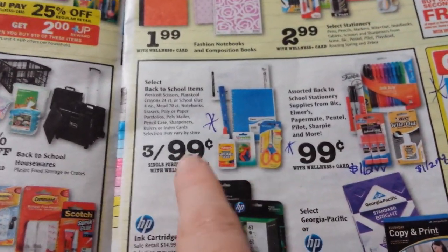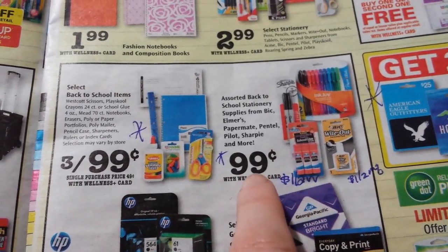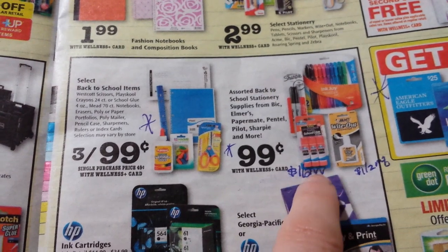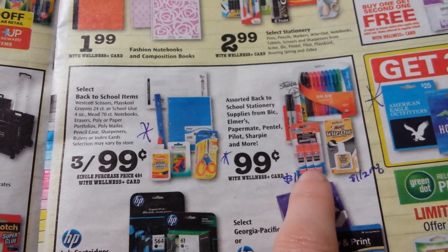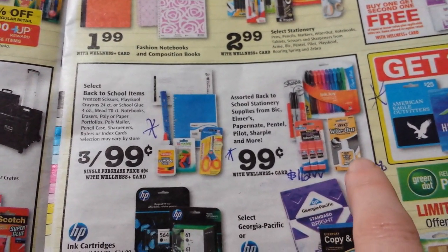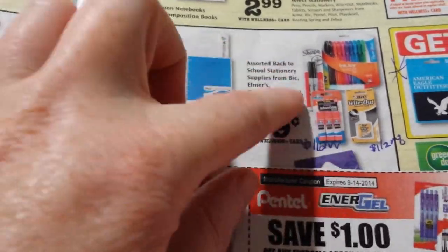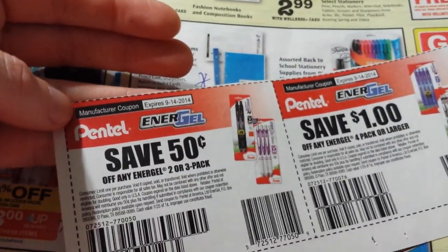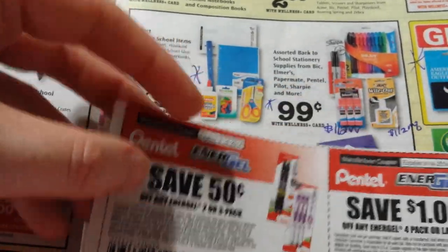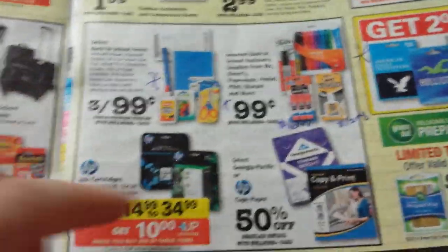Some school supplies here are three for 99 cents — pretty good deal. There are also items that are 99 cents. There's a dollar off two on the Elmer's glue sticks, so that would make them 50 cents for three glue sticks. The Bic products — we got a dollar off two coupon from a couple weeks ago. The Pentel is listed right there and we just got those out of Red Plum this past week. The 50-cent one would probably work on that four-pack, so it might be good to look at that.